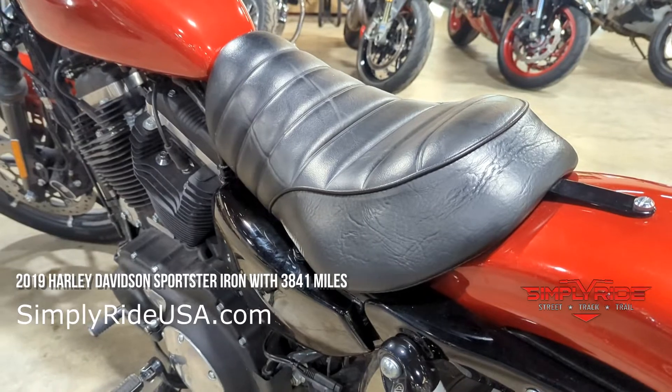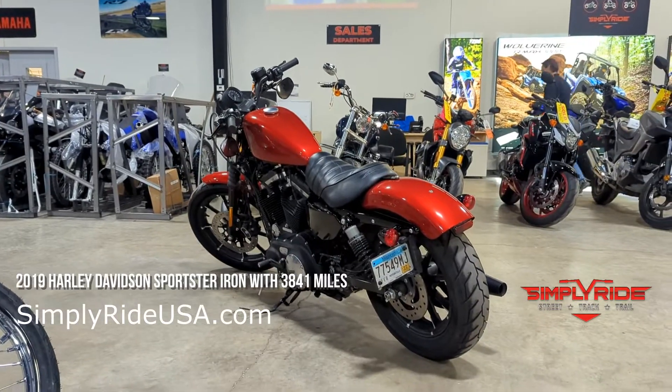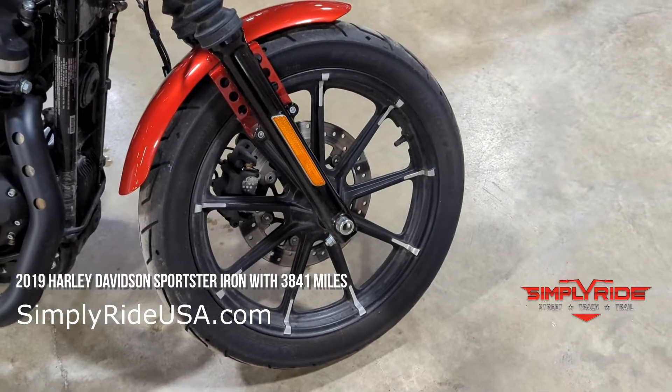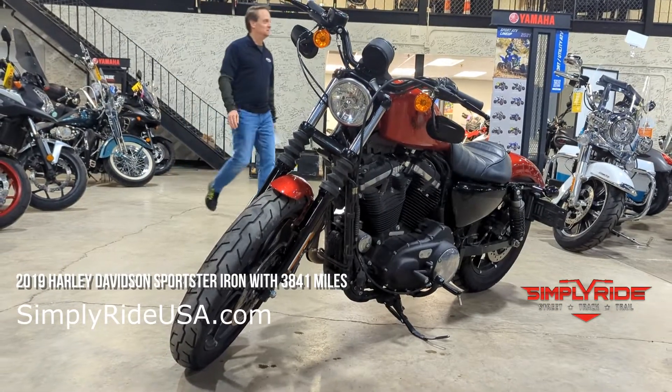Really love the color combination on this bike — super simple. Again, a great bike to master those basics on. Now, come check out these three bikes on our showroom floor in Eden Prairie, Minnesota.